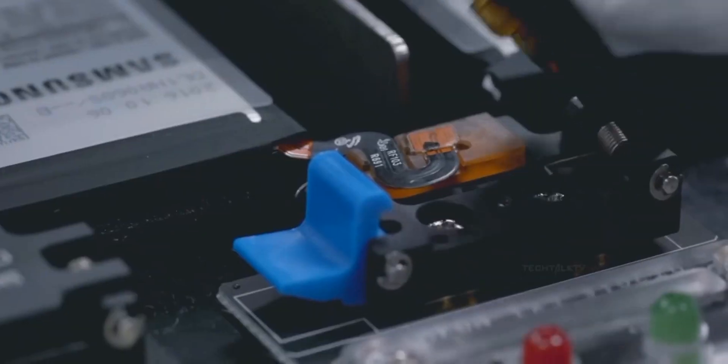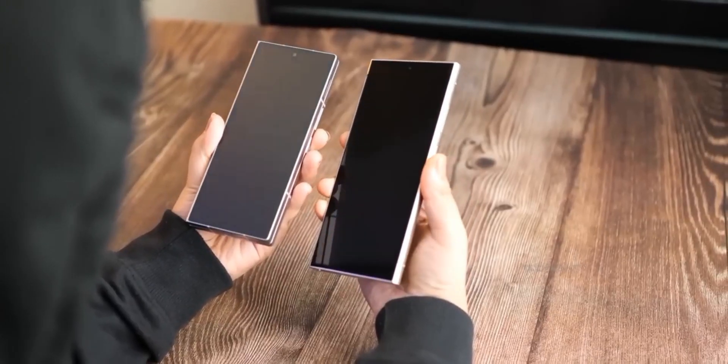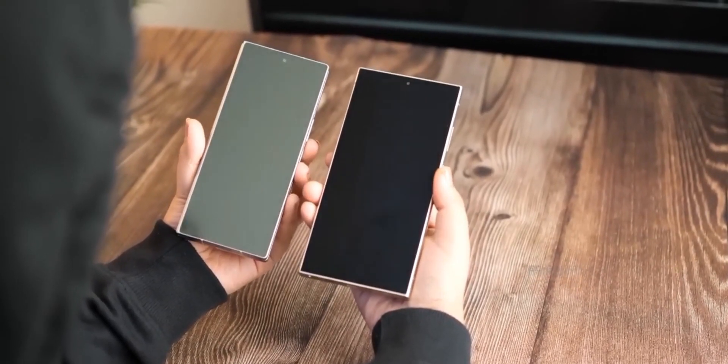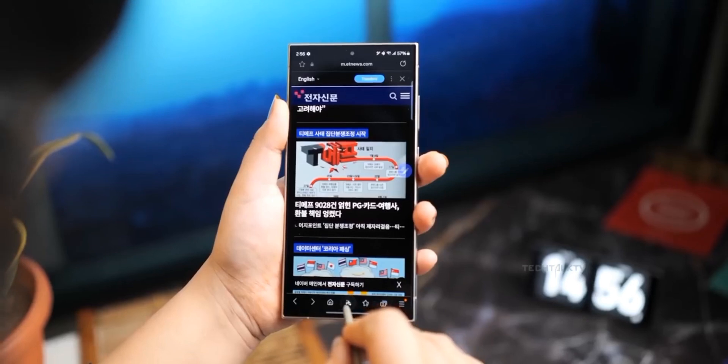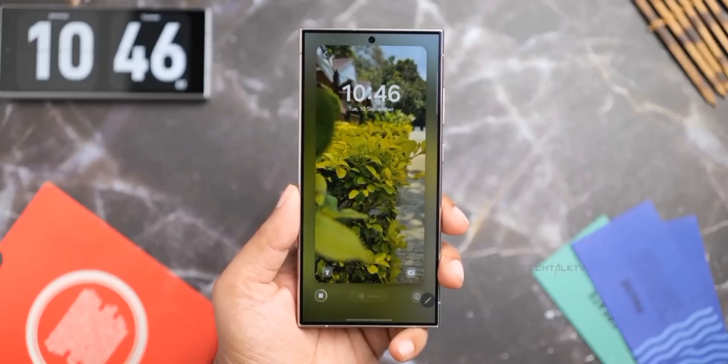With these powerful specs and performance scores, the Galaxy S25 Ultra is shaping up to be a beast of a phone. Will it be your next upgrade? Let us know in the comments, and make sure to subscribe for more updates as we get closer to launch.